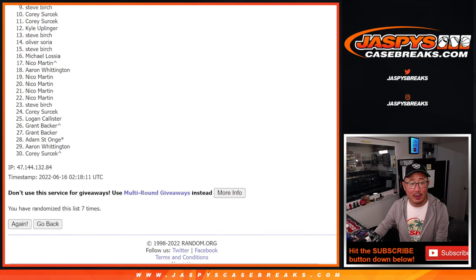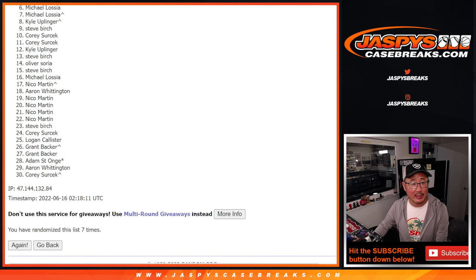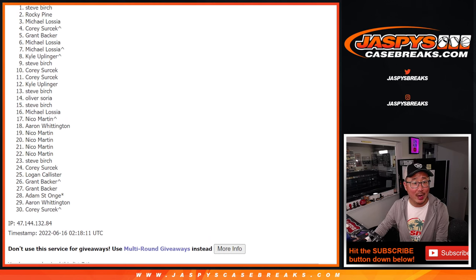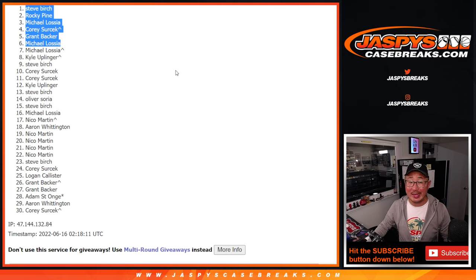So from seven on down — sorry Michael, sad times, but I appreciate you getting in. Appreciate everybody getting in, thank you. Top six, happy times though — you're in the basketball mixer. Michael, you're in. Grant. Corey. Michael. Rocky. And Steve Birch. There you go. Corey and Michael, those extra spots coming in handy. Congrats to you — we'll see you in the next thing.